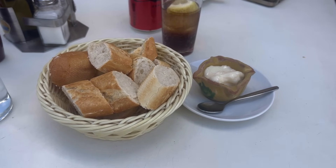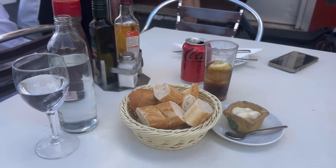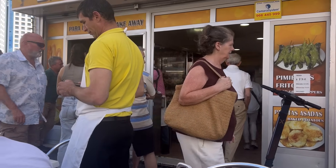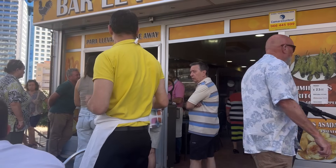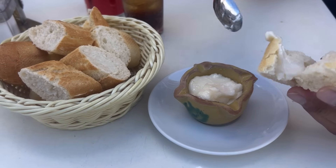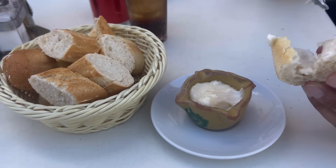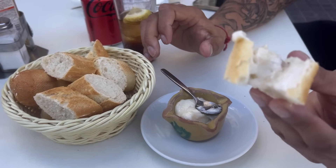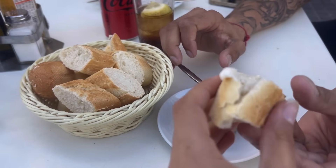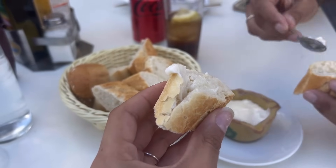This is bread with alioli — a mayo with garlic, a delicious authentic Spanish specialty. We almost always have it on these occasions, whether eating paella or any other meal. It's like a pre-snack, an entrée before the main courses. You can open the bread or just put the alioli on top — it's delicious either way. Let's try it.